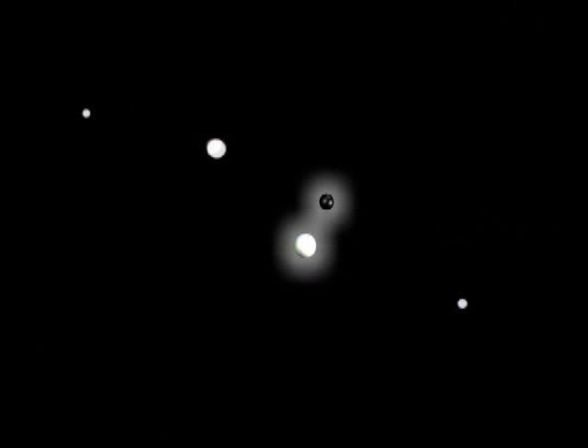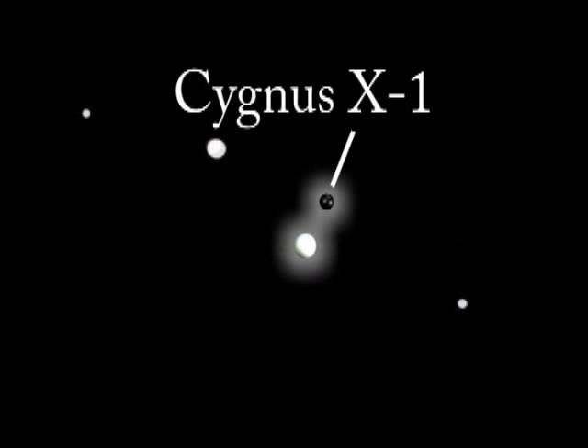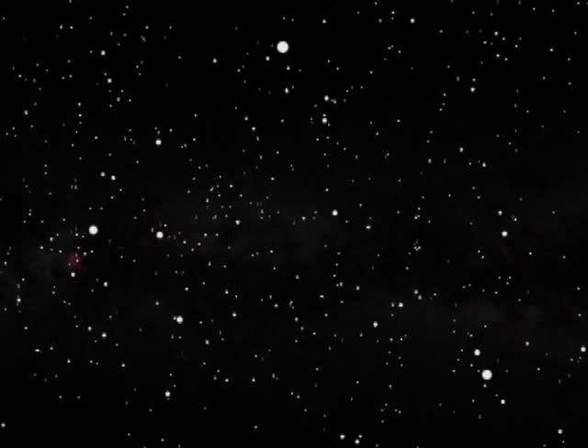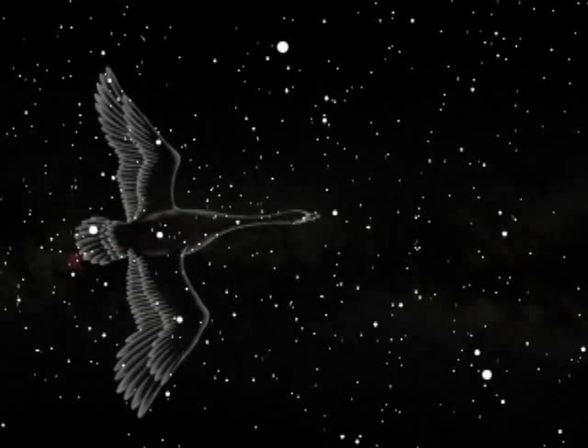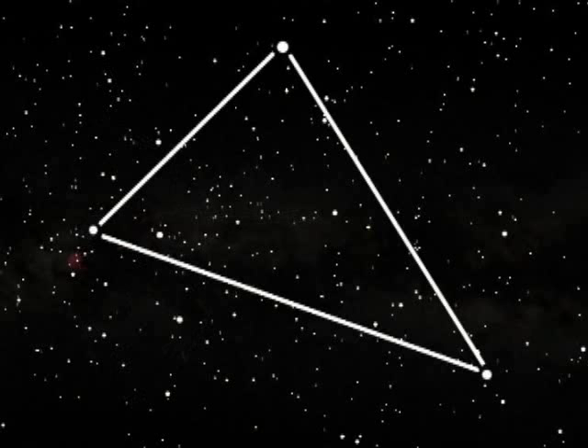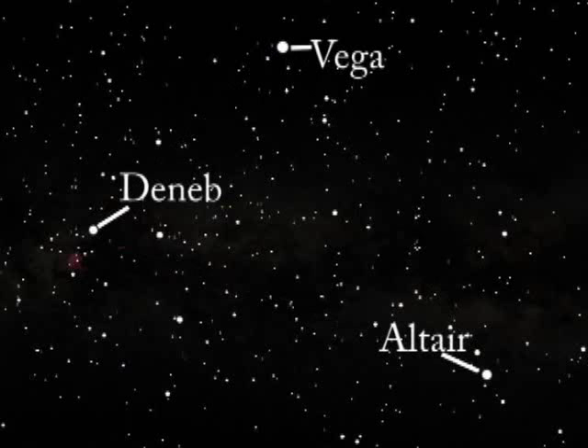This black hole in Cygnus is labeled Cygnus X1, the original name for the x-ray source. To locate it, we need to find the star HDE 226868. The first step is to locate the constellation Cygnus, the swan. Look south on a clear summer evening, and you will notice three bright stars forming what is called the Summer Triangle. The stars Vega, Deneb, and Altair create this familiar shape.